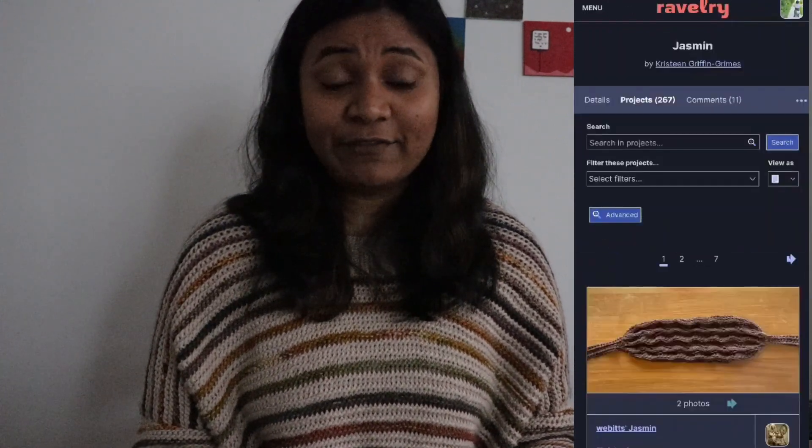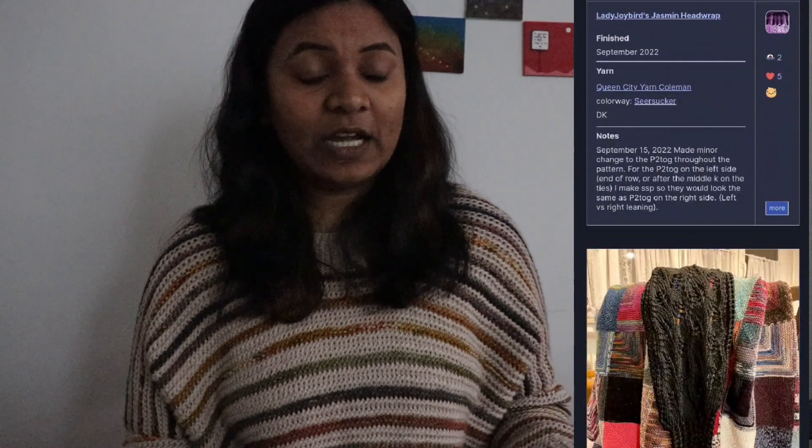The last category is accessories — we'll breeze through this. The first headband is Jasmine by Christine Griffin Grimes, made using worsted weight yarn on 4.5mm needles with a finished circumference of about 22 inches. I have some leftover Purl Soho Hedgerow yarn — yellow with speckles — and I think I'm going to make this with that. The cost isn't listed on Ravelry so I'd need to purchase it from a different website.